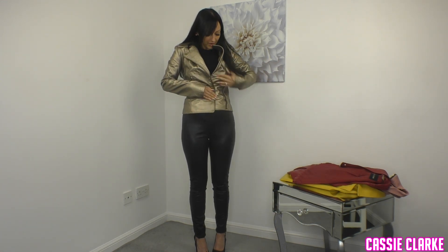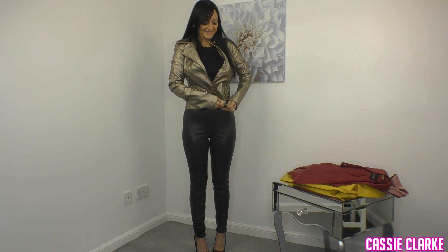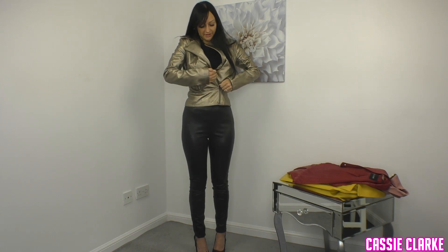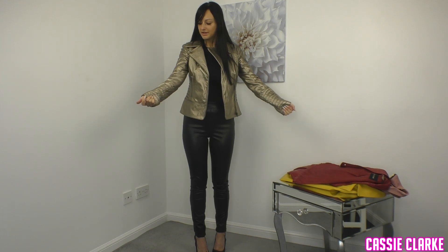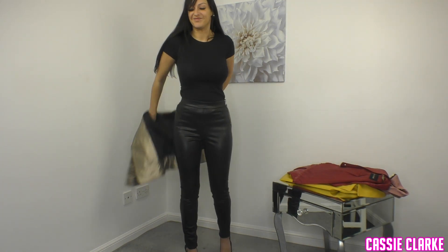Does this one zip up? Probably does but my boobs won't let it — I can only get it to there. Anyway, it's not too bad but the colour itself is just a no. I mean, where would you wear that? I'm sure someone would think of somewhere but no thanks — charity shop for that I think.